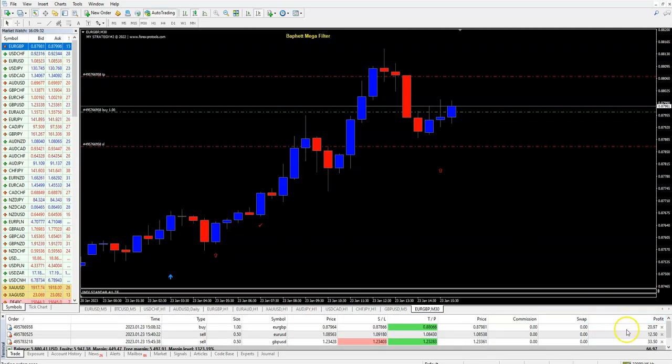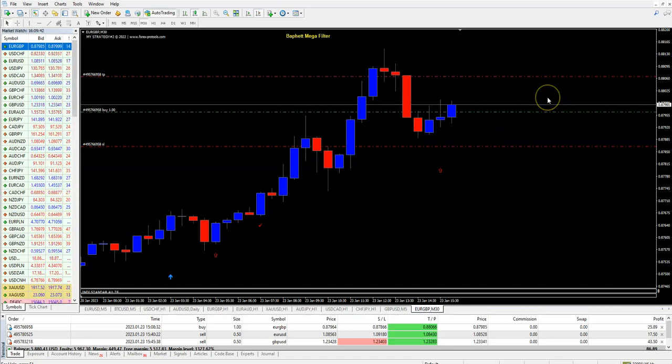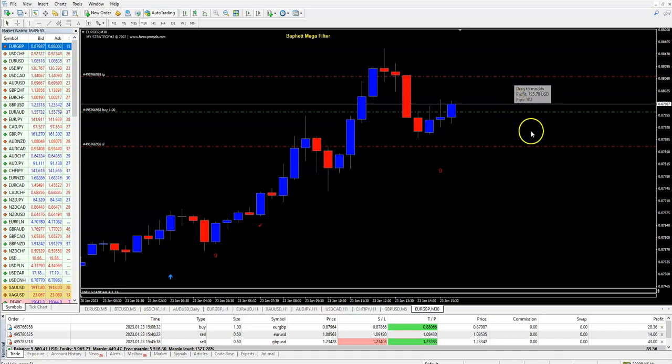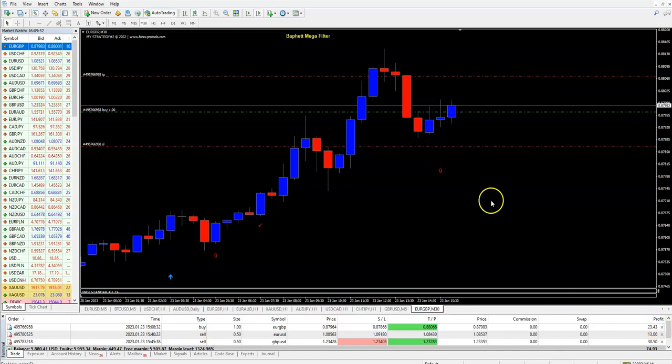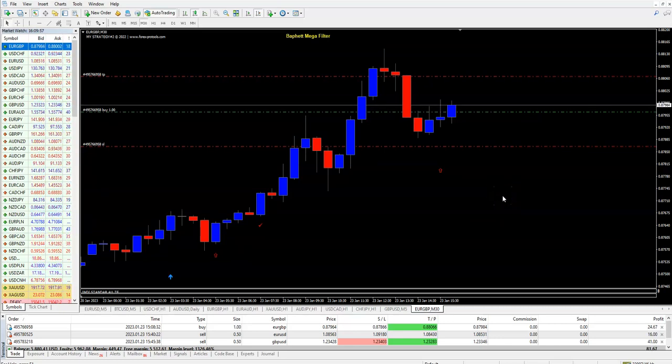So you see, we are in profit. We entered the trade here and now we are waiting to make some money. Maybe we will wait until this to make 10 pips and $125, or maybe I will close it with 60, 70 dollars profit.